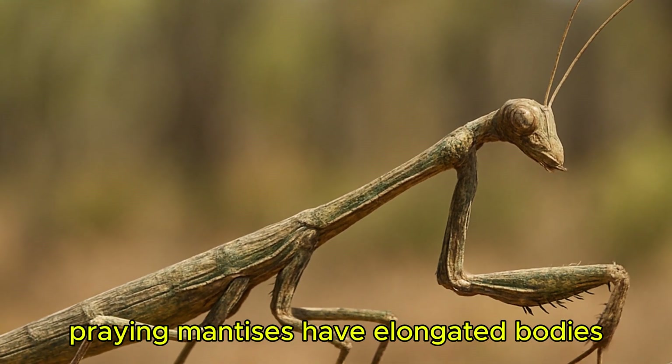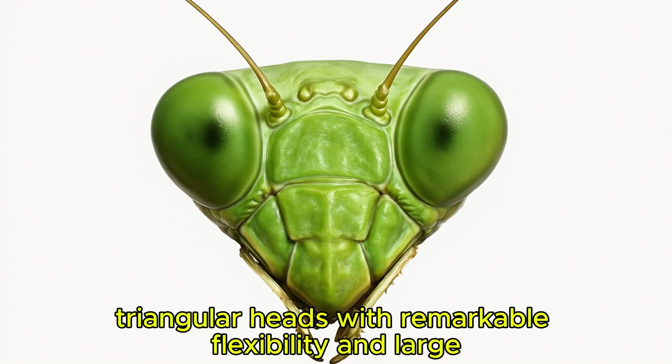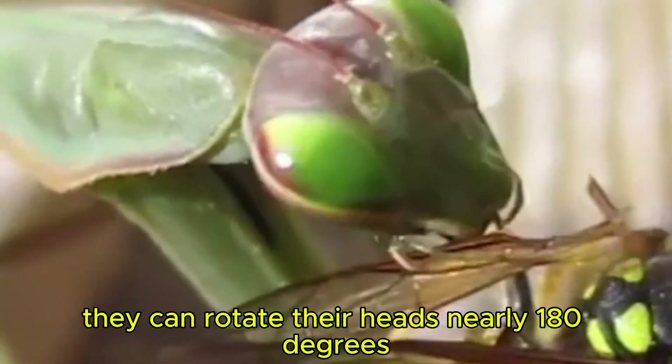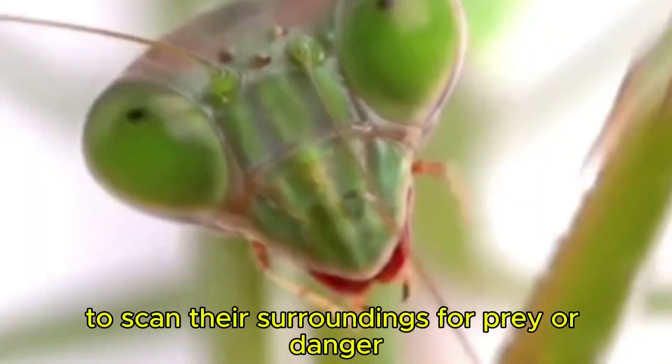Praying mantises have elongated bodies, triangular heads with remarkable flexibility, and large, over-dimensioned eyes that provide excellent vision. They can rotate their heads nearly 180 degrees to scan their surroundings for prey or danger.